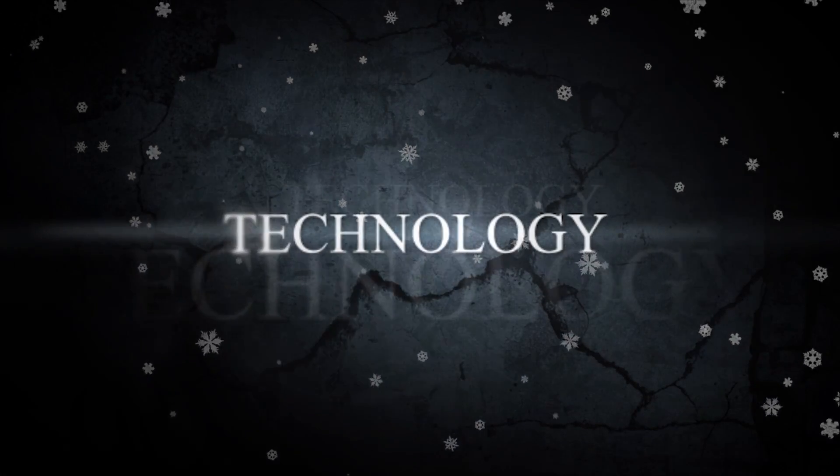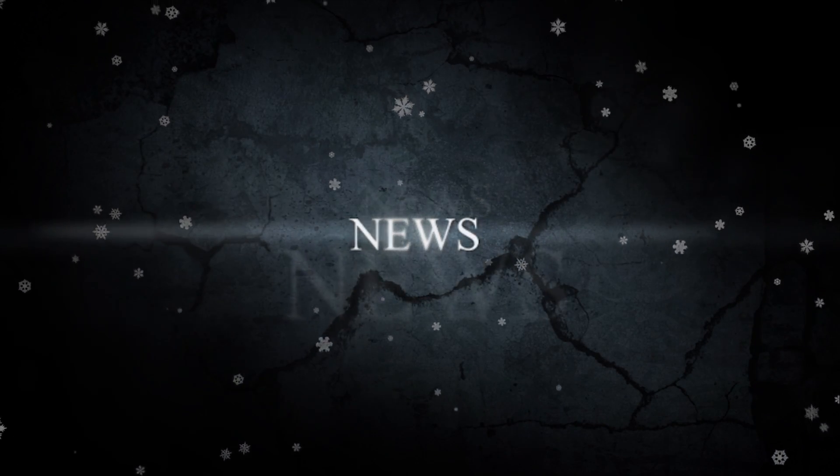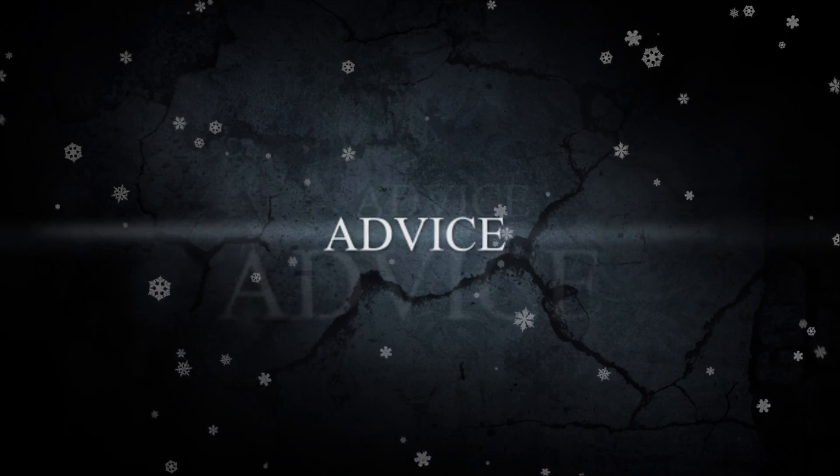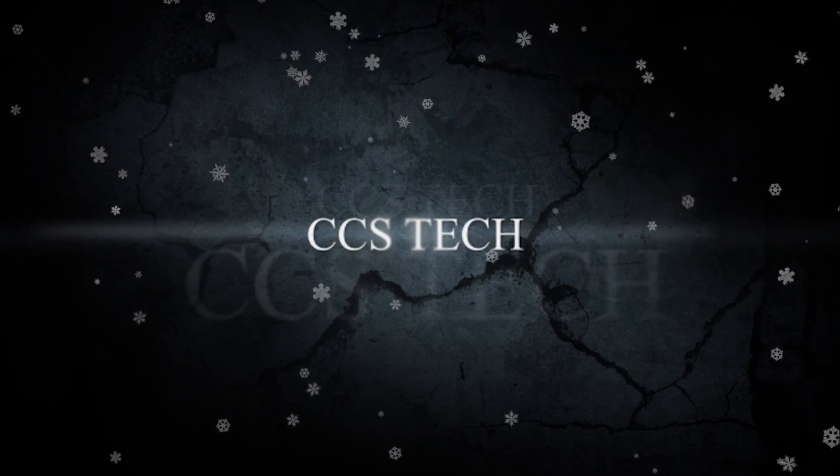Ho Ho Ho! Merry Christmas! Santa came earlier this year and he brought Loot Crate. So let's do this. So yeah guys, it's December 2016 — it's the last Loot Crate of the year. So let's unbox this thing and see what type of nerdy swag we got this month.